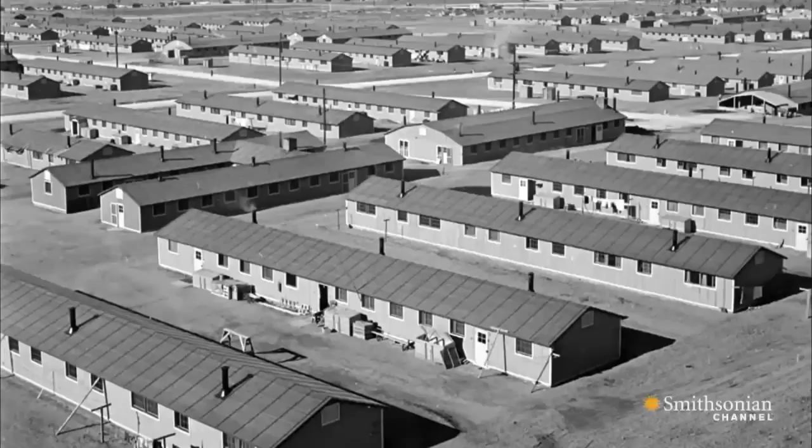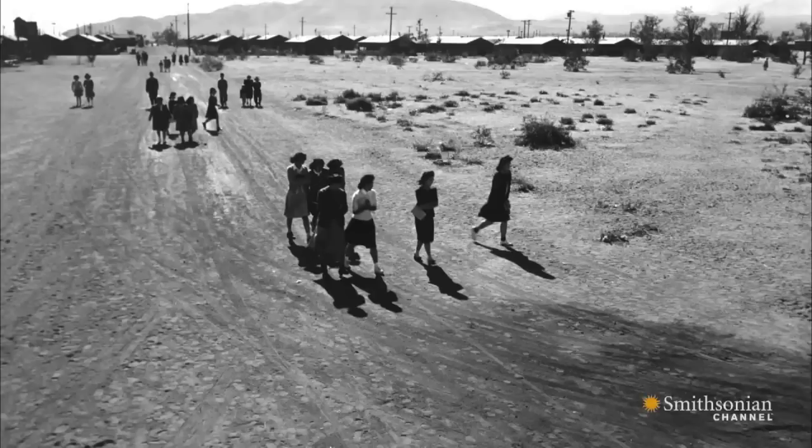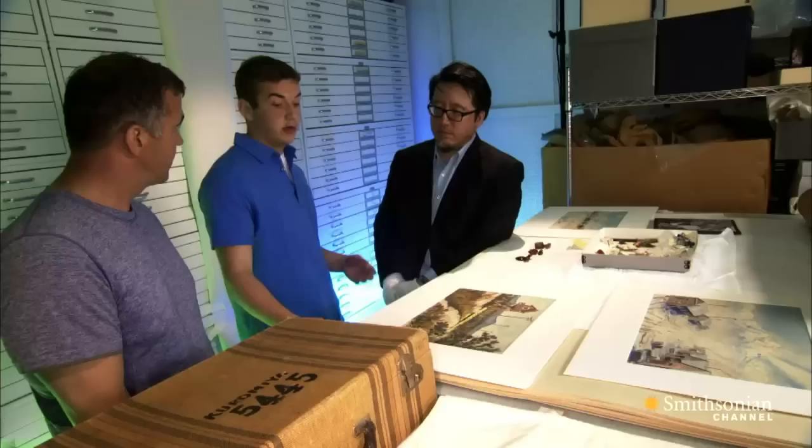After Japan's attack on Pearl Harbor, the U.S. government set up 10 internment camps across the West. They detained over 100,000 Japanese Americans perceived as a threat to the war effort. Half of those detained were children.